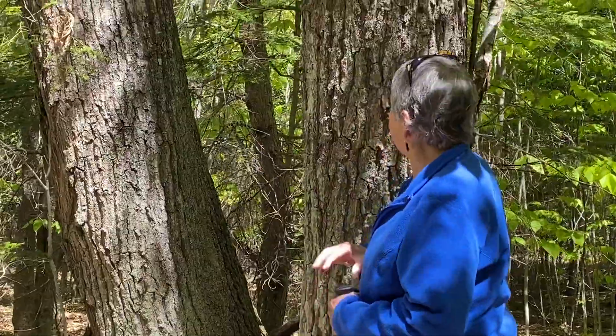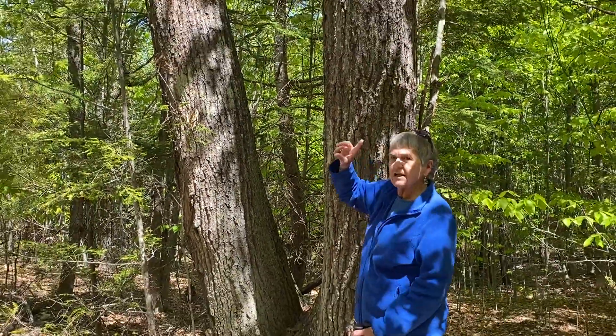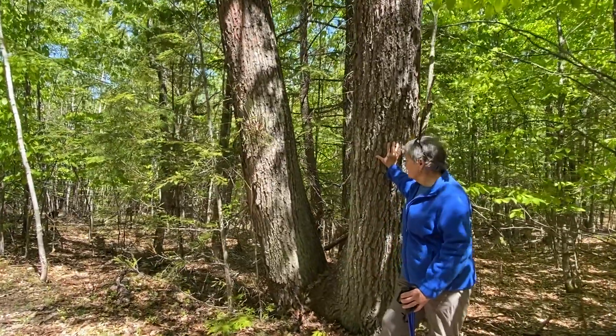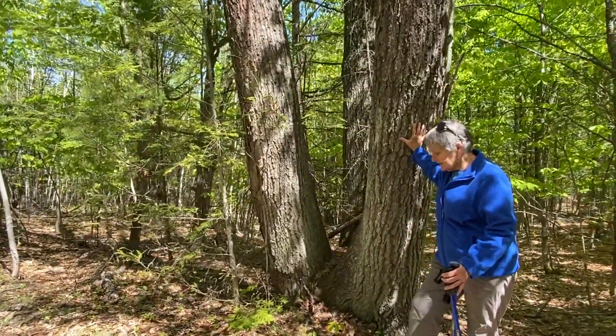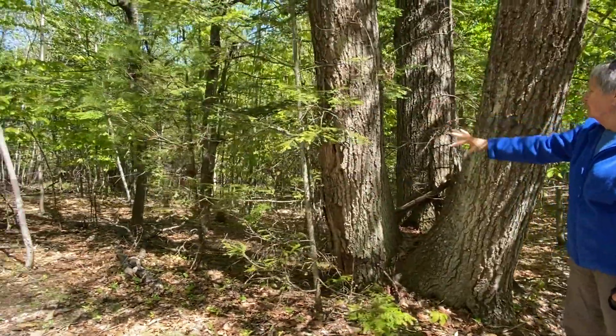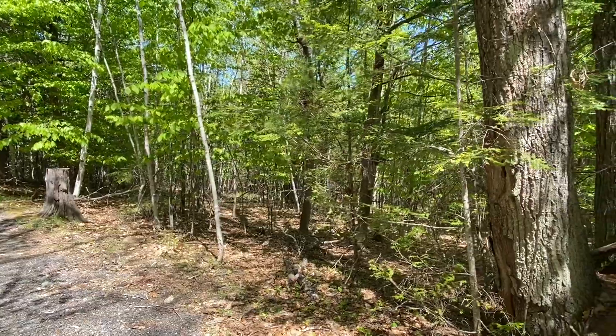Today we're going to take a look at this big red oak that's on the trail between the ecology center and the river. The first thing you notice about this oak is that it's huge and it's so much more substantial than any of the trees around it, which to me says this was a tree in an open area.